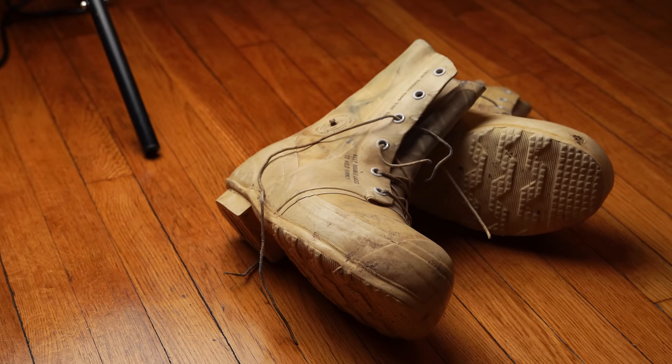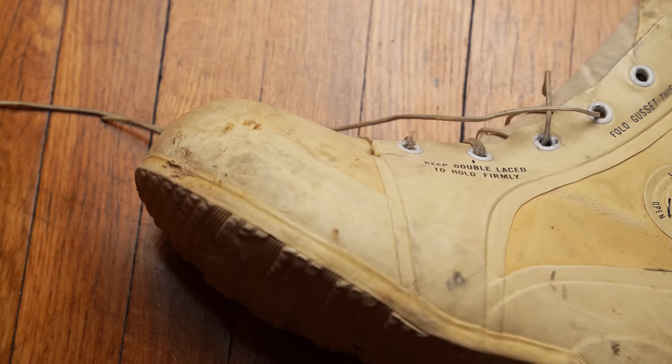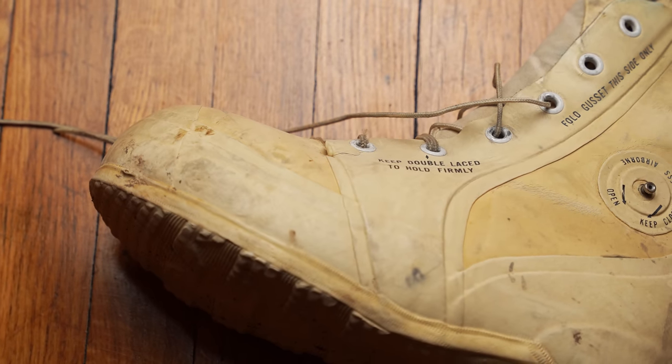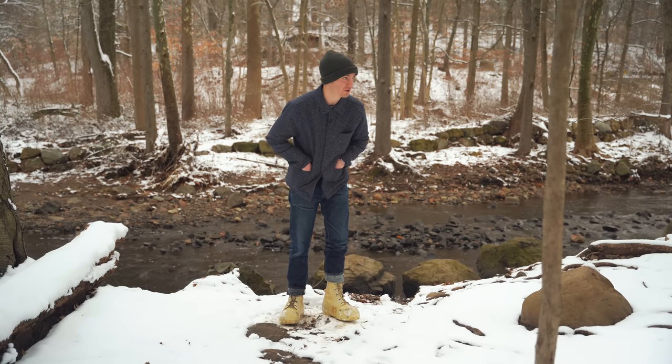Today we're going to talk about the history of how we got to these boots, because there are actually two fascinating iterations of boots before this one. Then we'll talk about the boots themselves — why the construction is so simple, the pluses, the minuses, why it's so cool — and then I'll leave and you can go do whatever you want.